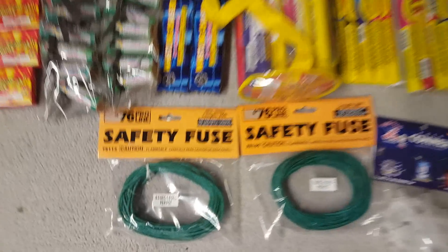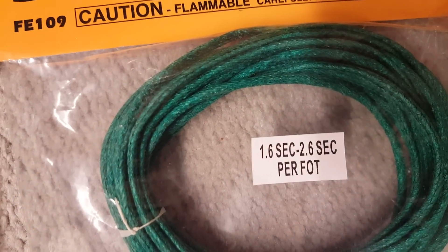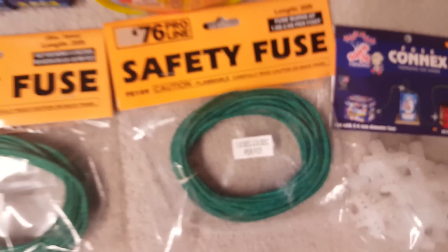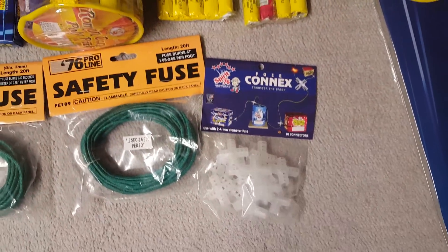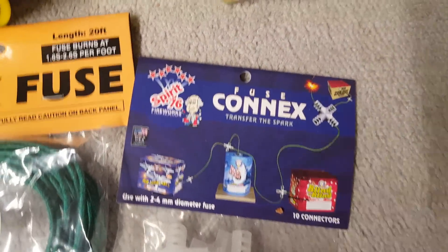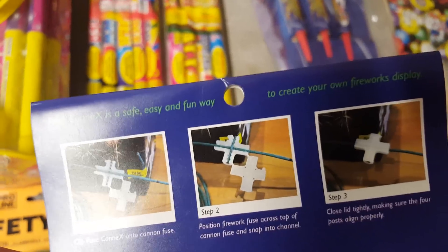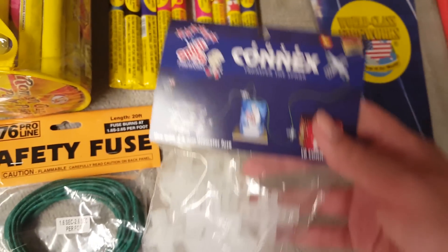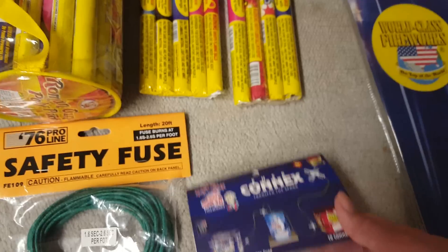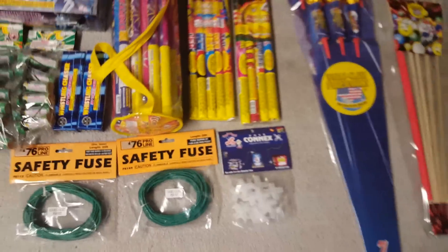Also picked up some safety fuse — 76 Pro-line — with burn rates of half a second, 1.6 seconds, and 2.6 seconds per foot. There was another one that was a lot longer; I'll probably pick that up next time. And I got these fuse connects that you pretty much connect the fuse with. I'm going to test these out and see if they're the same as or better than tape, and I'll let you guys know how they perform.